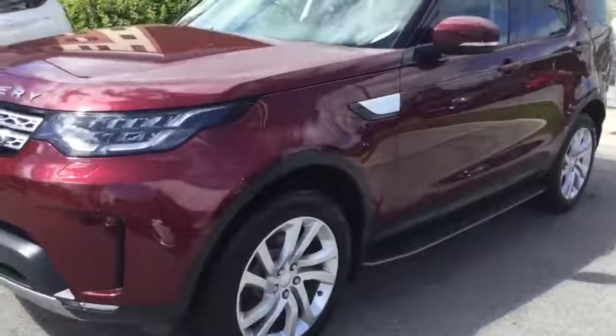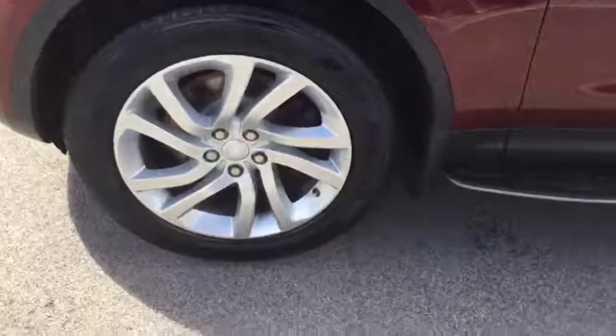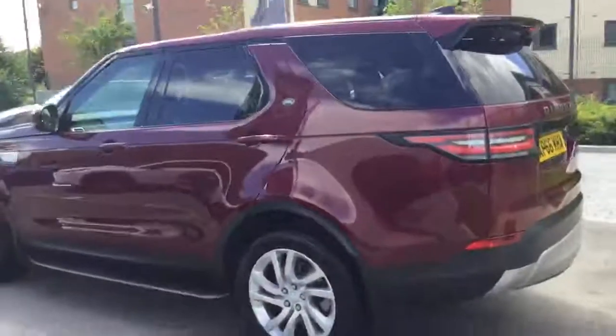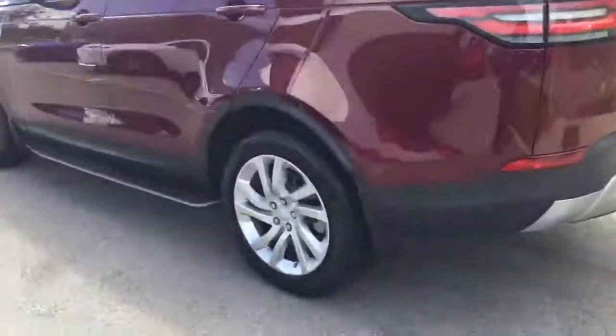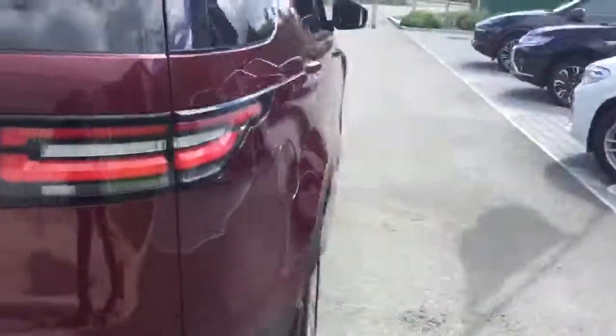As you can see it does look stunning in the metallic dark red. It's got those lovely multi-spoke silver alloys, privacy glass in the rear with a fully electric tailgate, and side steps.